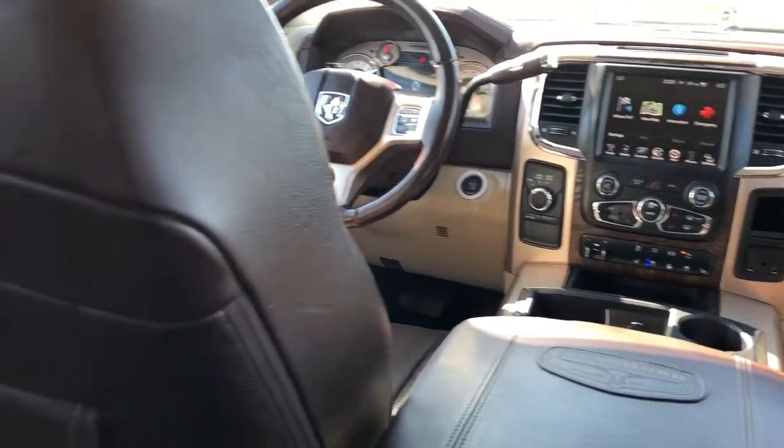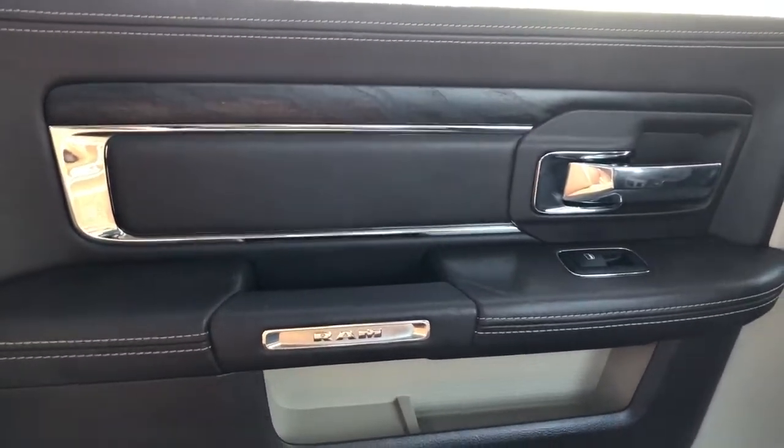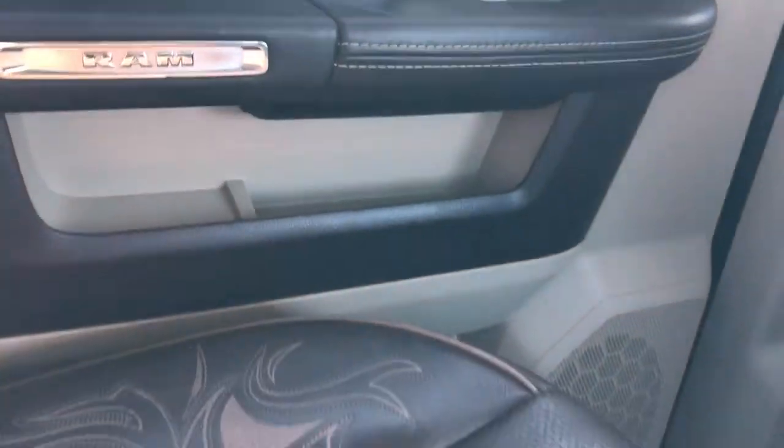Now onto the rear interior of the Ram 3500. Taking a look at our rear passenger door card, which also features our dark brown leather and tan stitching. We have our chrome door handle, window switch, Ram grab handle, storage, and speaker.